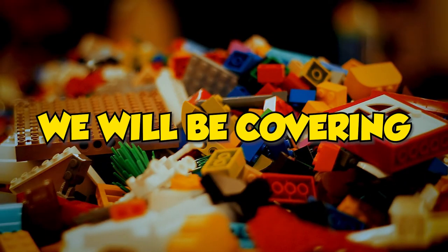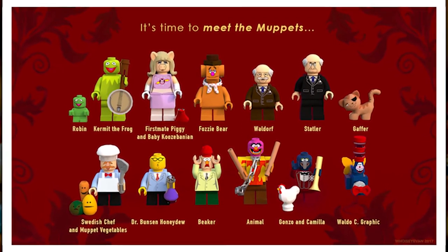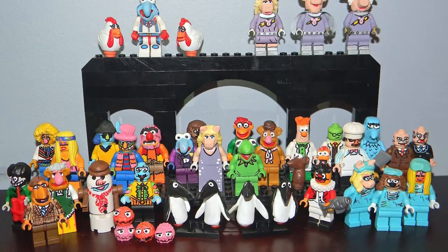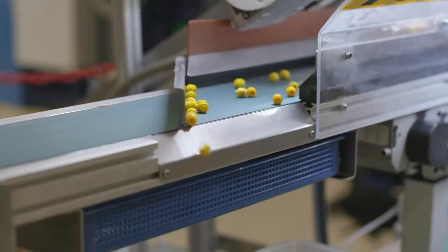In today's video, we will be covering all 12 characters of The Muppets available in the LEGO Collectible series, so let's get started with the review. The LEGO Group has released a number of Muppet-themed sets over the years, but 71033 – The Muppets is the first time they've created specialized molds for minifigure heads.